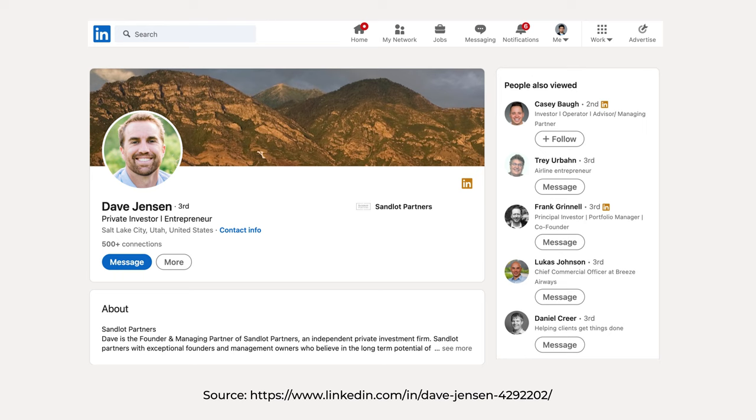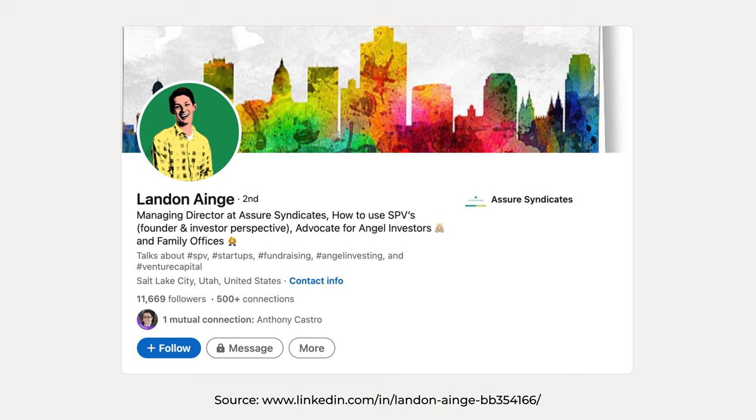Some examples of fundless sponsors locally in Utah: David Jensen with Sandlot Ventures has done a bunch of deals this year. There's also a group called Sandbox. And you've got Assure — Landon at Assure does a bunch of SPVs into startups. You would also call a syndicate a fundless sponsor.